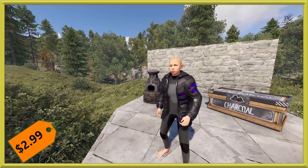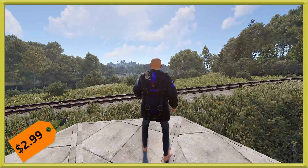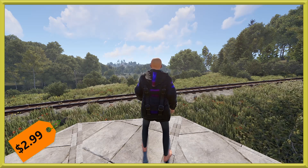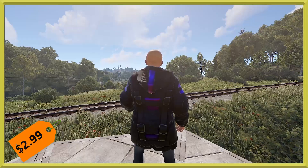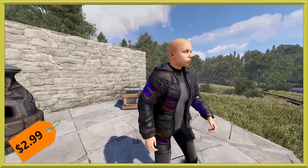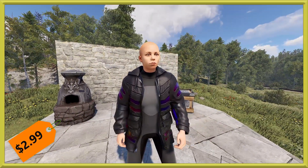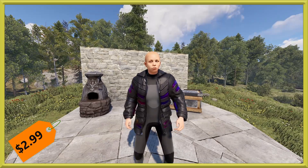Our first skin this week is the Tempered Jacket. It's going to run you $2.99. It's mostly a somewhat shiny black jacket with a few highlighted parts featuring that beautiful tempered purple. It won't make you stand out as much as the rest of the armor set really does, which is quite nice.